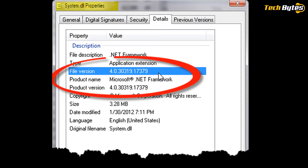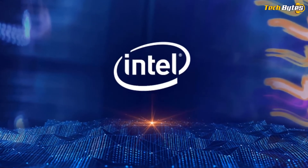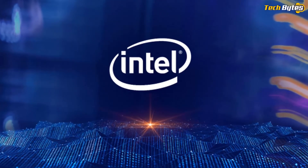The problem lies with version 4.0.30319 of ASP.NET, which is no longer officially supported by Microsoft and contains multiple vulnerabilities which makes it easier for attackers to exploit them.